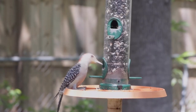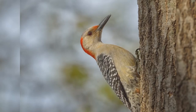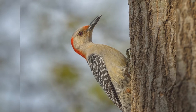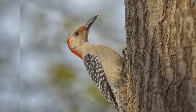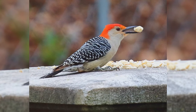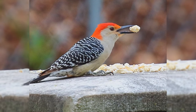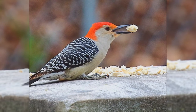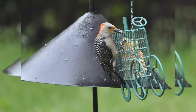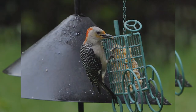These birds are a bit larger than European starlings — stocky with a large head and short wedge-shaped tail. The bills are long, straight, and chisel-shaped. The upper parts including the back and wings are covered with thin black and white bars. The head and underparts are pale tan or gray, with white rumps and black tails with barred outer tail feathers. Males have red crowns from their bill to their back and some show a reddish wash to their belly. Females have red crowns from the top of their head back, with gray forecrowns. At feeders, red-bellied woodpeckers love suet and also eat peanuts.